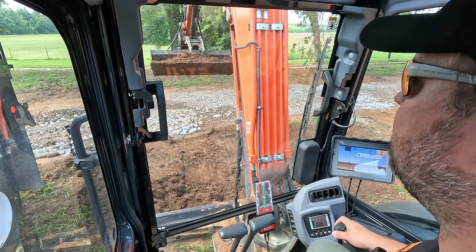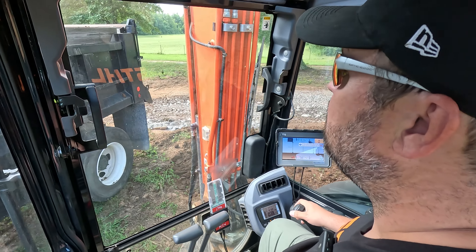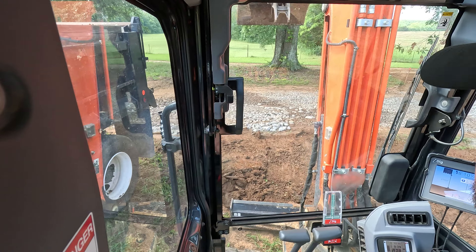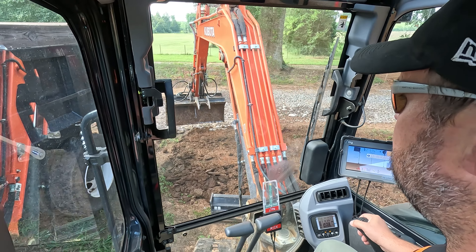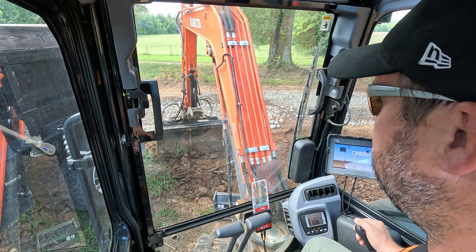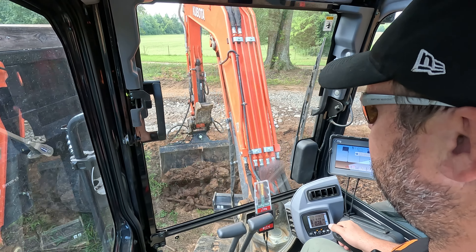We'll get this little pile of dirt cleaned up, in the truck, and get it dumped. Then we're going to go up and start working on the backyard drainage and bring it up to meet the original side yard swale that we put in when we first started the project.